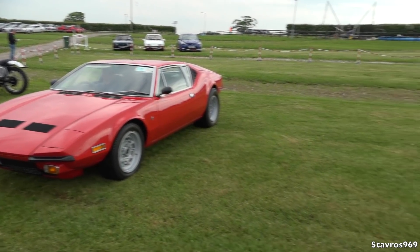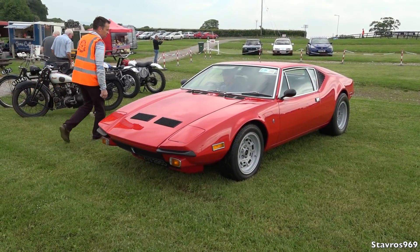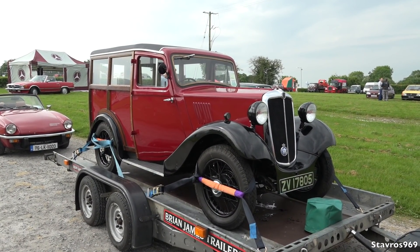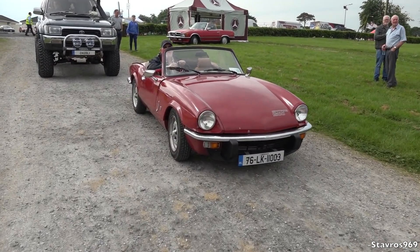So this is where all the supercars will be lined up here in a while. We have the arrival of this De Tommaso Pantera — looking great. We have an old Morris 8 here from 1937, very old car. And we also have John Bradley here in his Spitfire 1500.